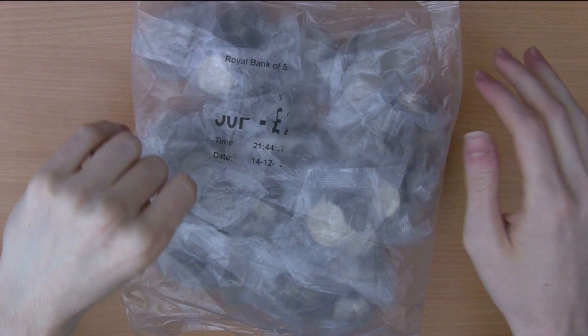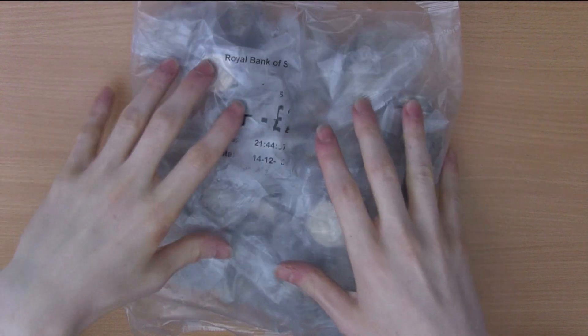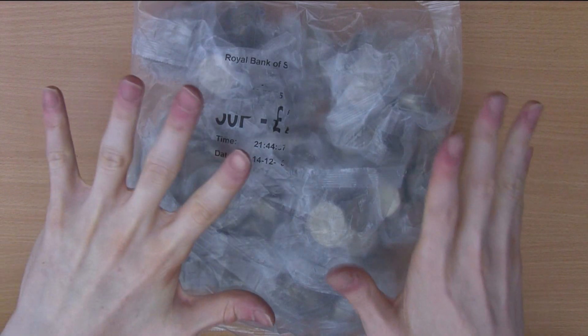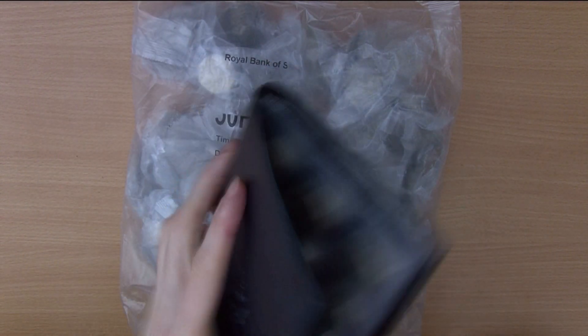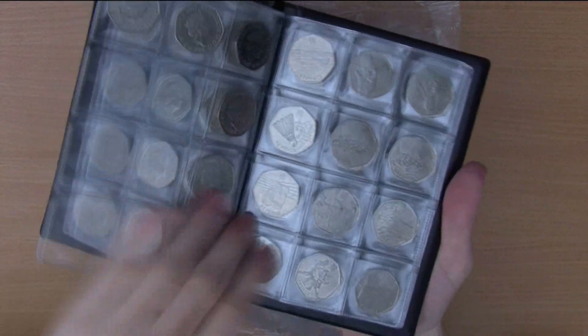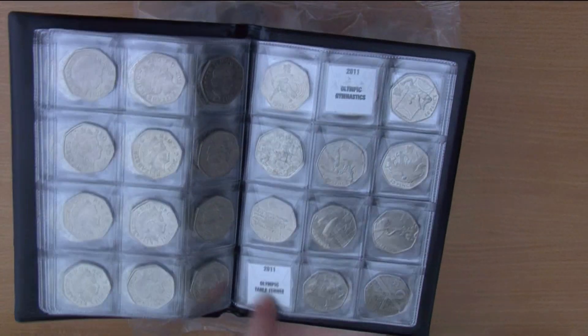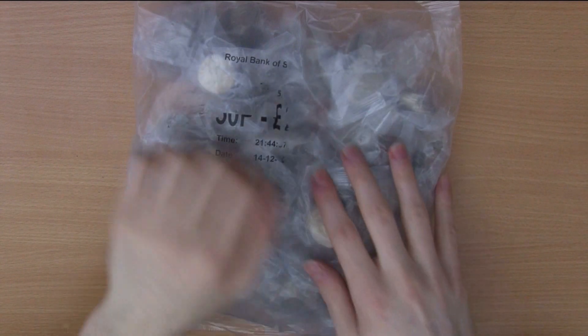Hello everyone, welcome back. Today we've got part number 55 of the 50p coordinate series we're doing on the channel — 250 pounds in 50ps. We need Kew Gardens; as always we've got everything up to diversity, a full page of Olympics. We are missing gymnastics, table tennis, triathlon and weightlifting, so ideally we'd get one of those four Olympics. Let's get into it.